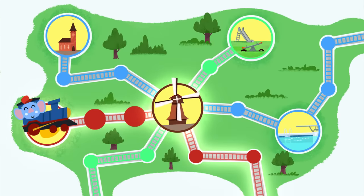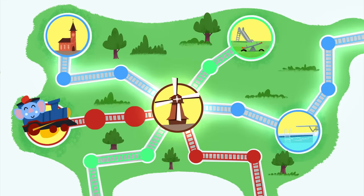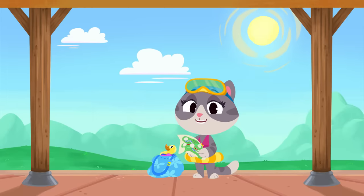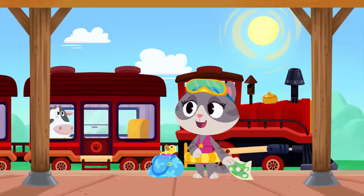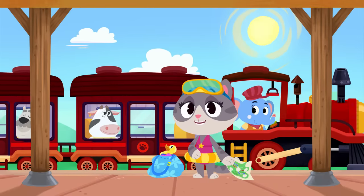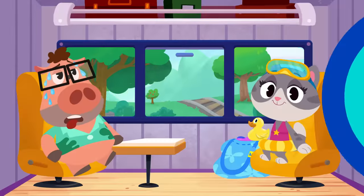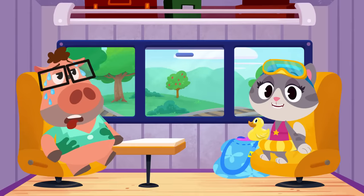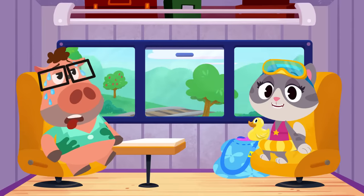At the windmill station, she needs to switch to the blue line train! Then Maymay needs to take the blue line train for one, two stops to get to Panda Pool Station! So all you need to do is follow this train map! Look, Maymay, the red train has arrived! Better get on board! Let's take one more look at your map to make sure we switch trains at the right station!